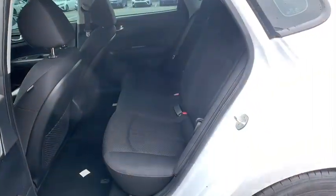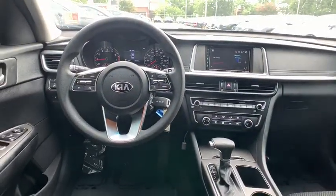Anti-lock braking system, stability control, traction control, backup camera, steering wheel audio controls, lane departure warning, keyless entry, Bluetooth.